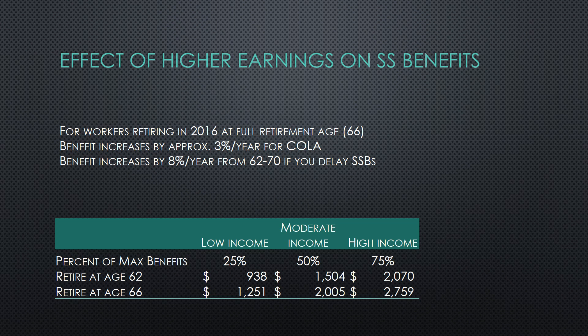For workers retiring in 2016 at full retirement age of 66, or in future years 67, they will receive approximately a 3% per year increase for cost of living. Delaying receiving Social Security between ages 62 to 70 approximately increases your benefit by 8% per year. As you can see on the table below, your benefit is based on how much you earned during the top 35 years of your life. Those in a lower income bracket who earned roughly 25% of the maximum benefits will receive roughly $900 per month at age 62 — delaying until age 66 earns them an additional 33%. Those in a higher income bracket who earn 75% of the annual cap get almost $2,700 per month by delaying until age 66.